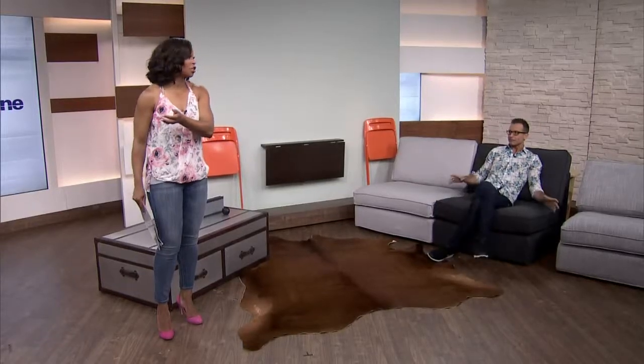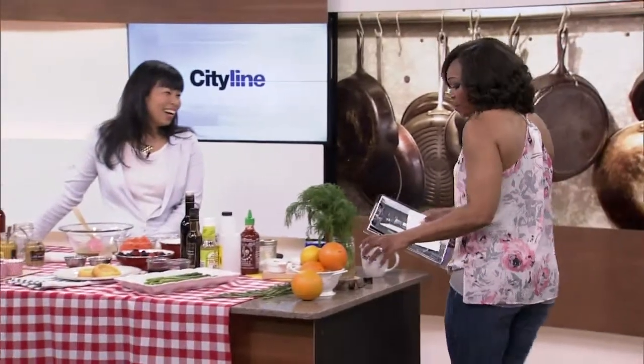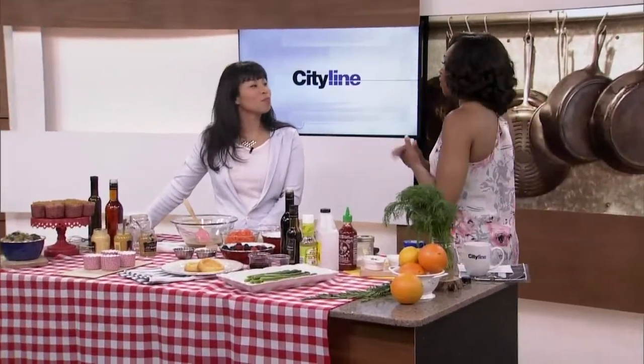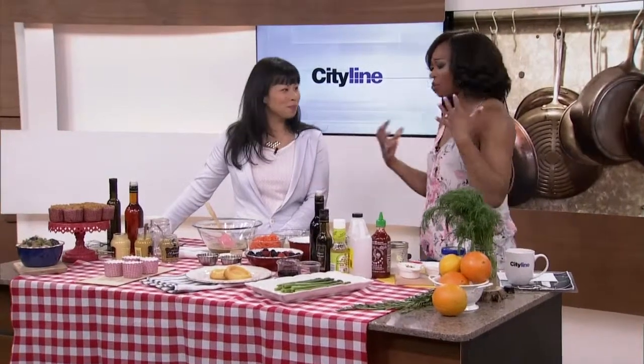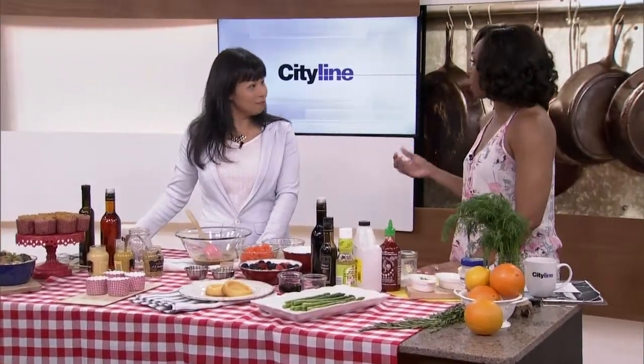I think we should also try what Pei's pitching here. Pei Chen, everyone. We've got some cool uses for condiments. I know that you are so into food and you see it and you use it and you're all around it, but you've come up with different things that you can use with condiments that we might use for other things.